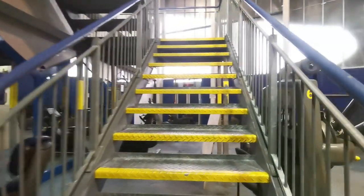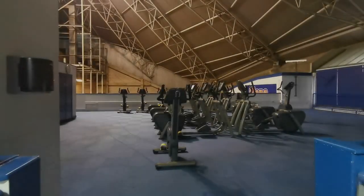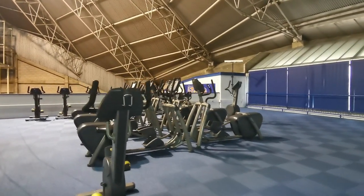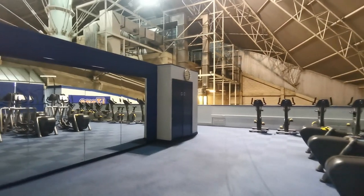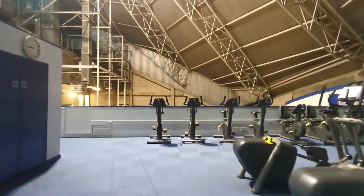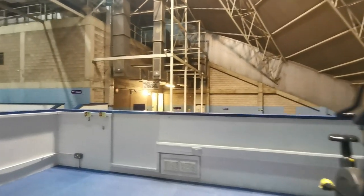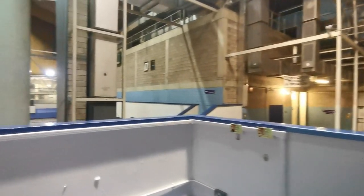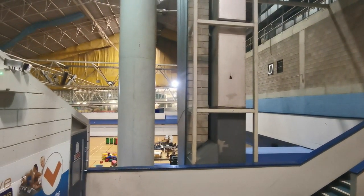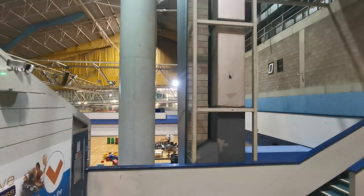Just gonna make our way up the stairs and get a massive shot of this auditorium, and then we'll make our way to the pool area. Just got to the top of the stairs - big Cross Fitness Studio here, incredible. There's a shot of the auditorium, and beyond that, just through that window, you can see a slice of the water park.